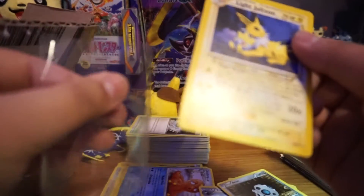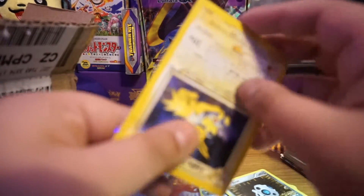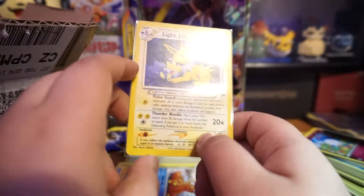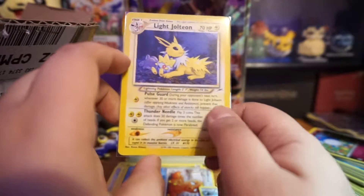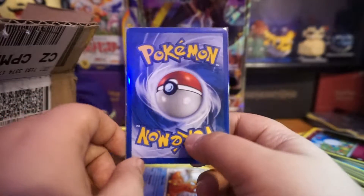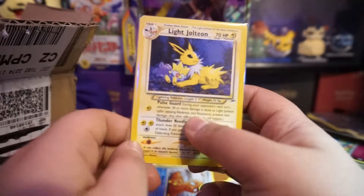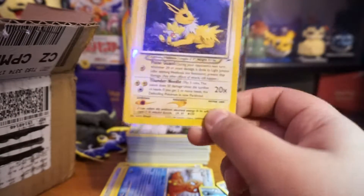This card is from 1995 to 2000 and it's uncommon. I'm going to put it in a sleeve so it doesn't get ruined any more. The artwork shows Togepi and Jolteon hugging each other — it's really nice. Maybe a PSA 5 or 4 rating. Oh, I didn't even notice there's a Rattata sleeping near it too! This is what I'm looking for — some old cards.